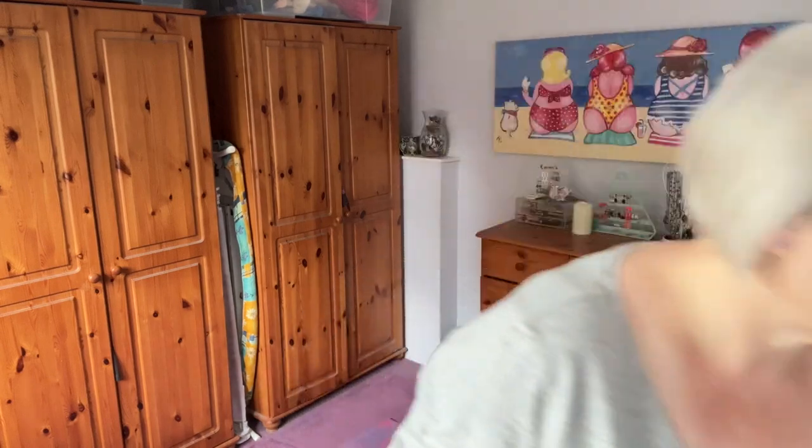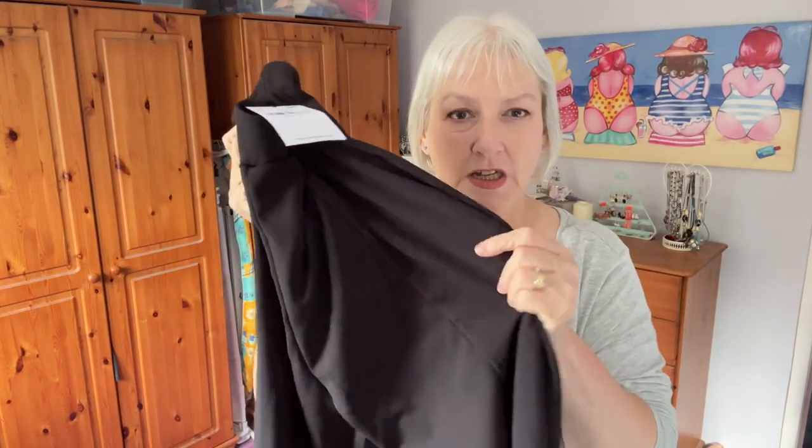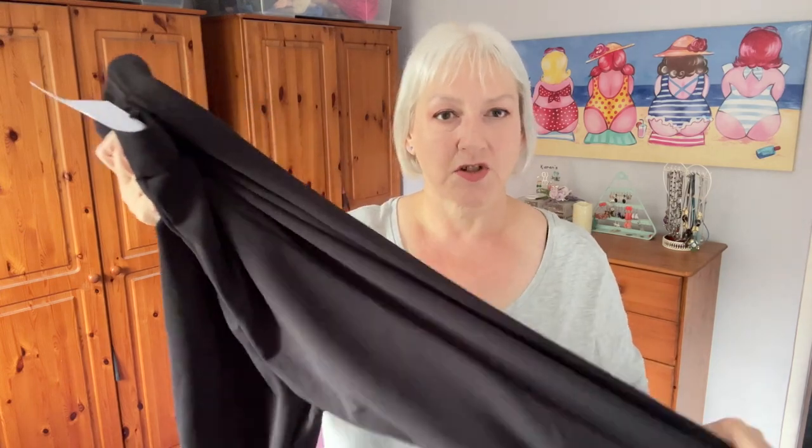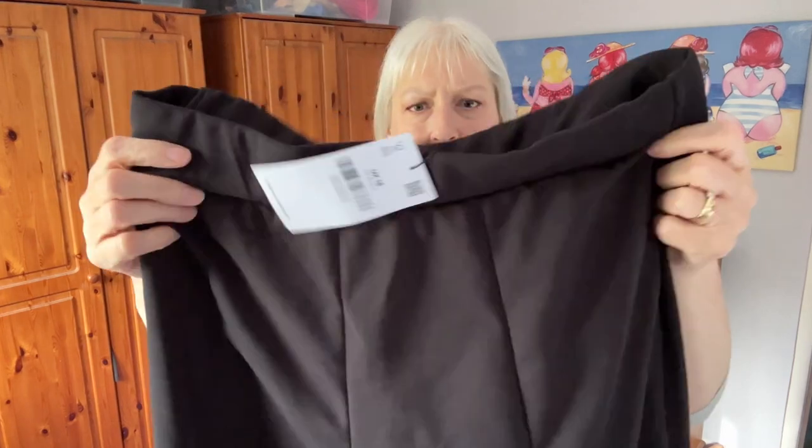I'm going to try the trousers and a top on first. These are the trousers — they are a curve stretch tapered trouser in black, size 18, at £17.99, and they come in six different colors. They're 95% polyester and 5% elastane, and the Yours website says they are a scuba fabric with an elasticated waist. I'm not really keen on the feel of the material — they feel very polyester-ish, not very expensive at all.